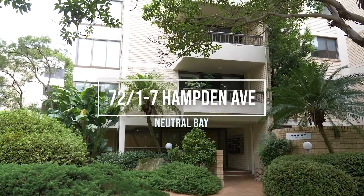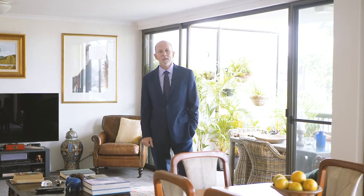I'm here at Pepper Treats, a Mervac built and one of the most respected blocks in Cremorne. I'm Stuart Robertson and it is my pleasure to show you through this wonderful apartment.